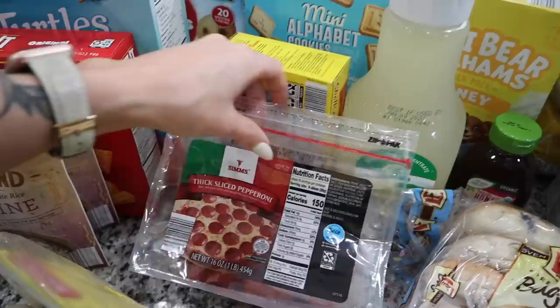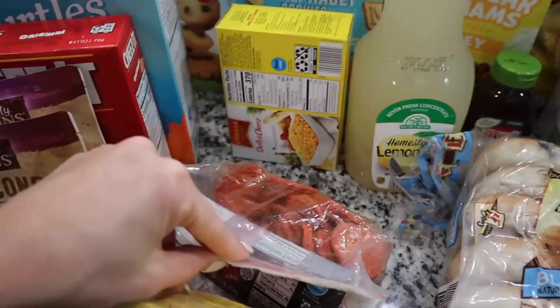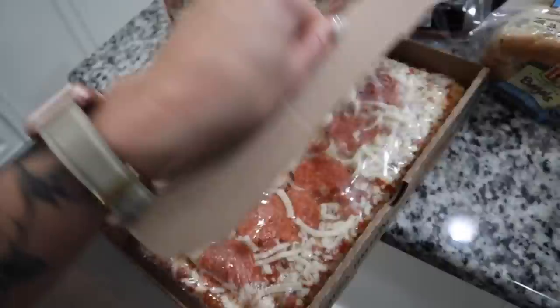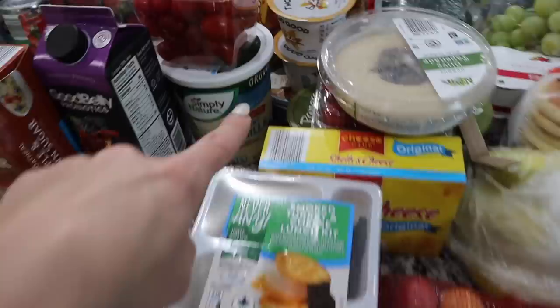I also got some bacon and some pepperoni. This is a big pack of pepperoni — my kids absolutely love it, especially when I pack their lunches with some cheese and crackers. It's a way bigger bag than the little bag I normally get from the store, and they're thick slice too. I got a carton of eggs, and I saw they had these flatbreads — pepperoni and mozzarella cheese. I got one for Frank to try for lunch. It bakes fresh in 9 to 11 minutes.